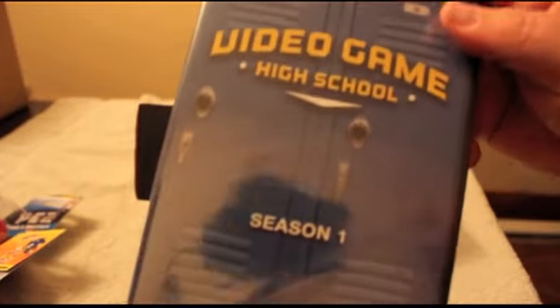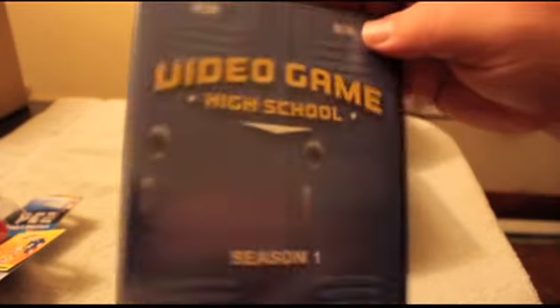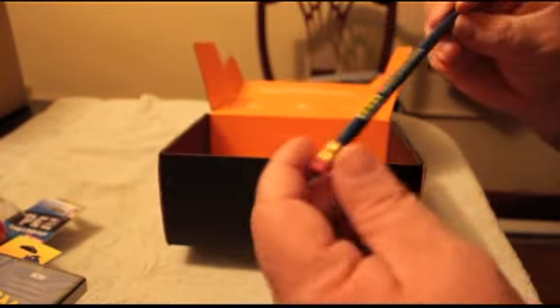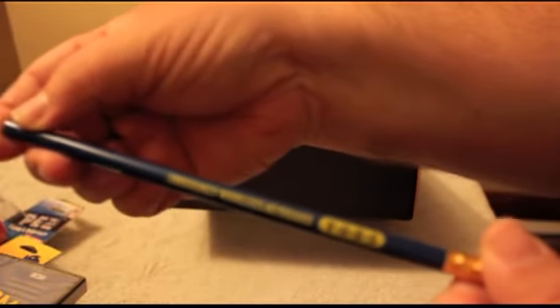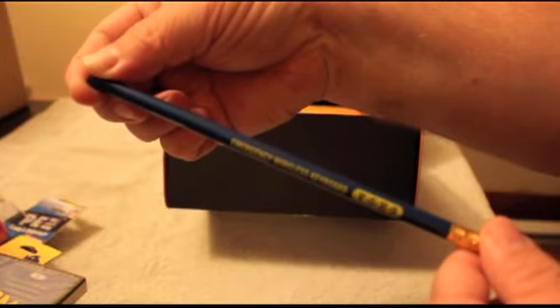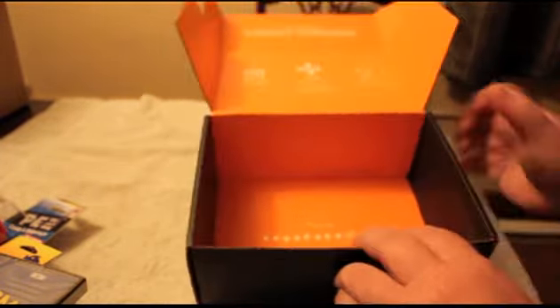Next up, which was really cool, was the Season 1 DVD two-disc set of Video Game High School. I haven't seen it but I'm sure I'll watch it in the next couple of weeks. The last thing was the Video Game High School emergency wireless keyboard — for those of us that are older, we know this is a pencil. So that was kind of neat, a little pencil with the logo, and that was it for July's Loot Crate.